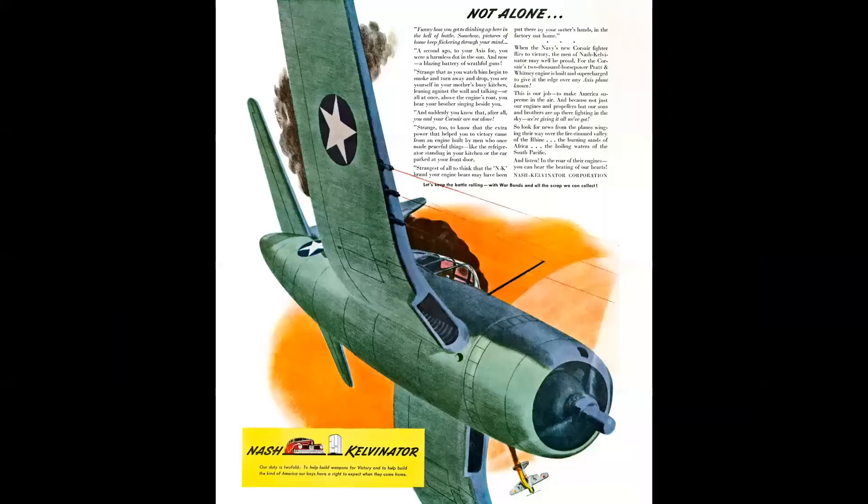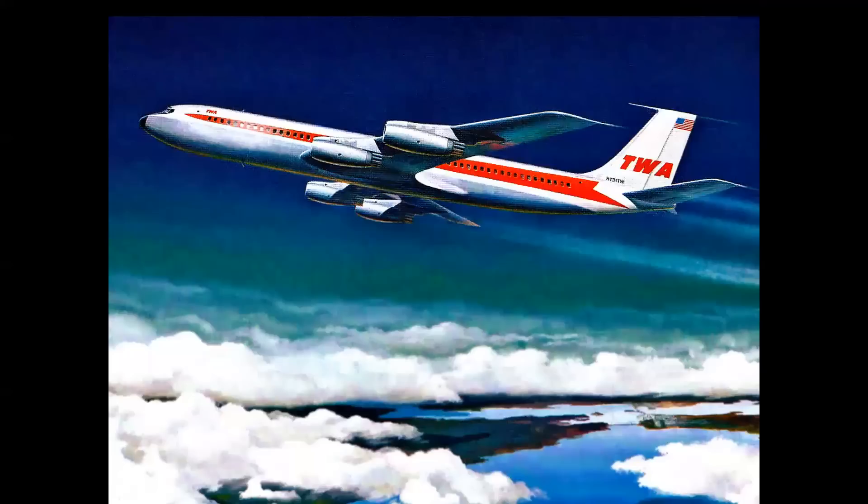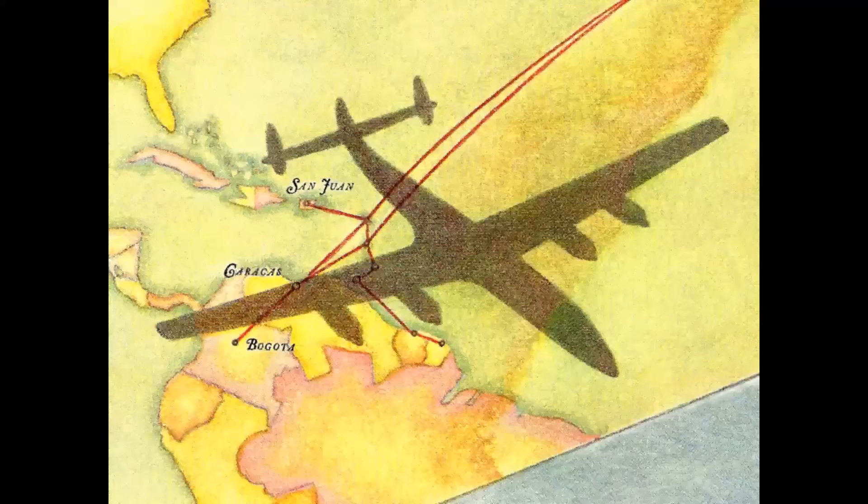Aviation art existed really from the beginning of aviation — here we see a World War Two ad — but after 1950 it was an entirely new look. It was a style of illustration that had never been seen before; it was exciting, it was riveting, and it reflected the beginning of the Cold War. It was also the beginning of the commercial jet age and we had Mach 2 jet fighters.